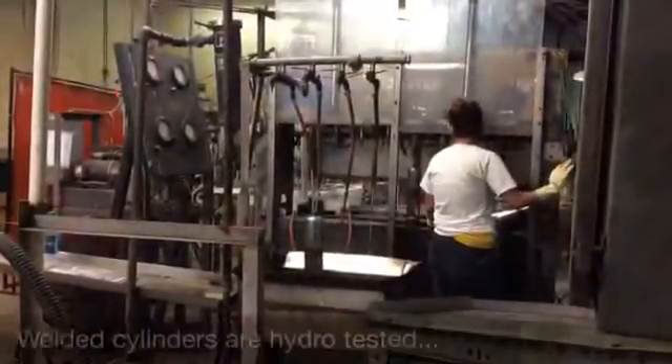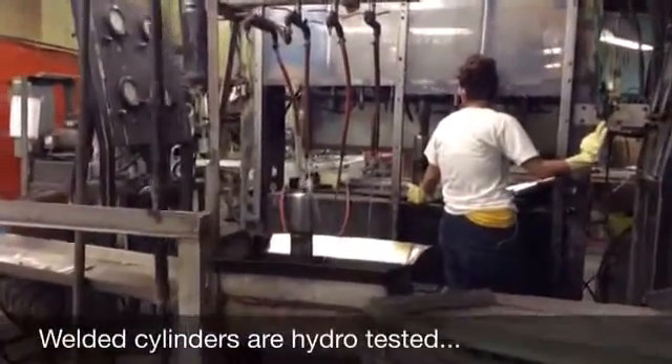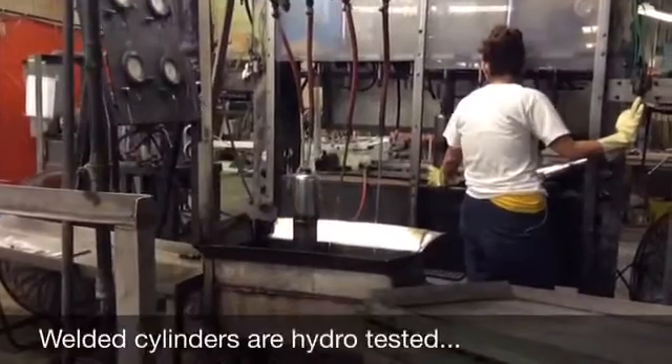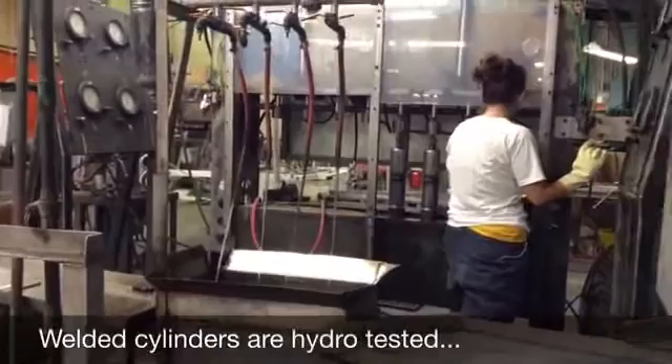Every cylinder is hydro-tested. Our quality control process exceeds industry standards. We are an ISO 9001 manufacturer with DOT inspectors on site.